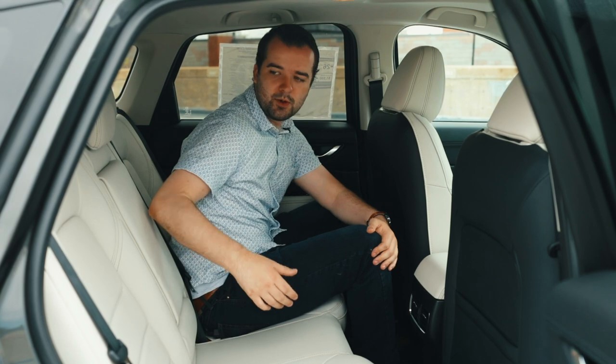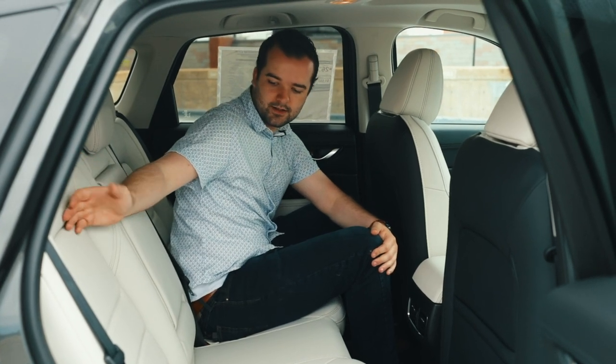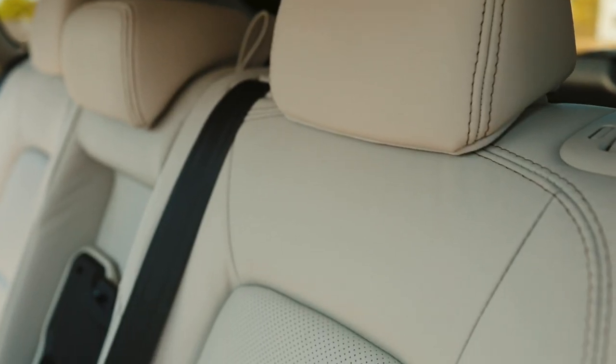This model is equipped with a nice white leather interior. It's got the perforated seats, and personally I think white leather in a car is very classy and it adds to the luxurious feel of the Mazda brand.